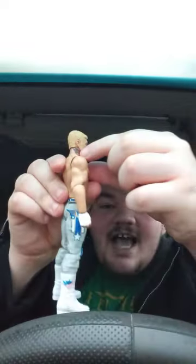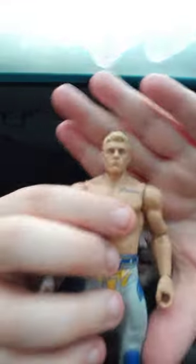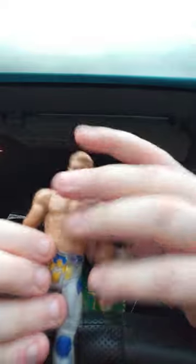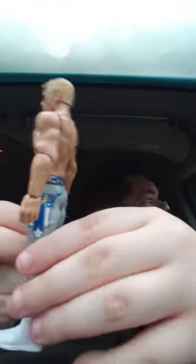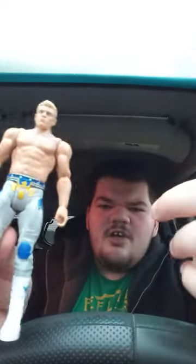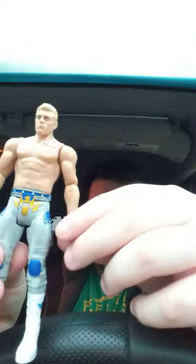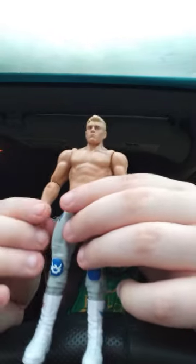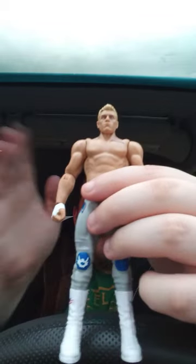No way — he actually has the neck tattoo! That's amazing. Okay, here he is. He's got the gray pants on, and what looks like an eagle design. He's also got wrist tape on his hand, similar to his old figures from before he left WWE.